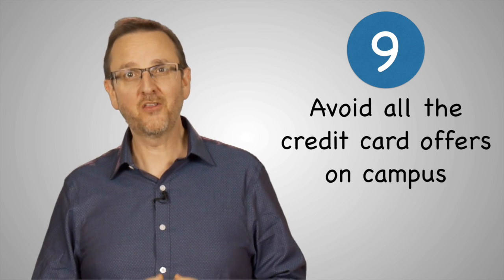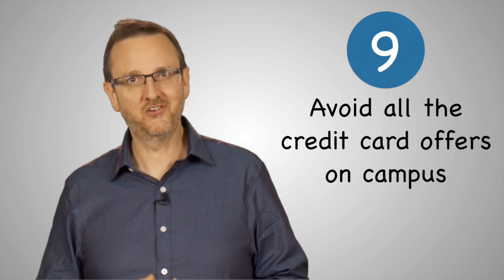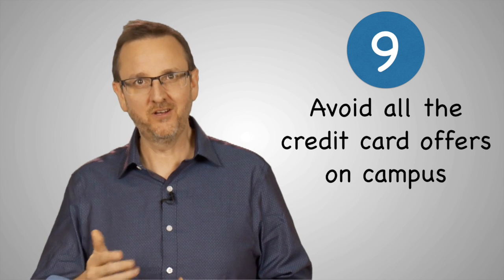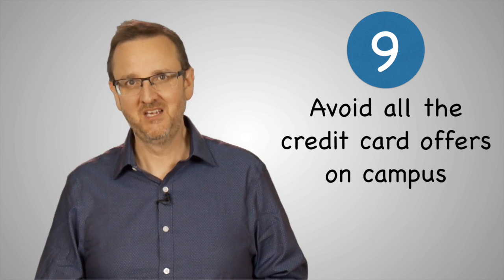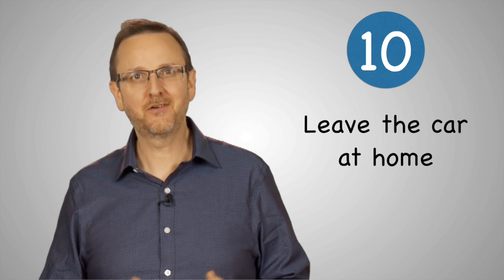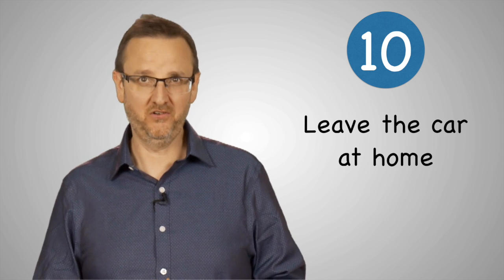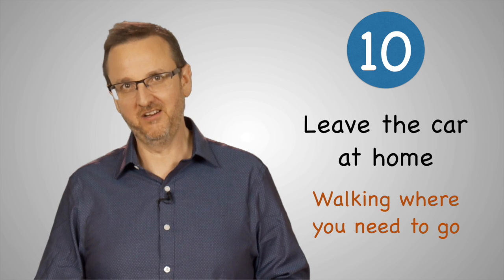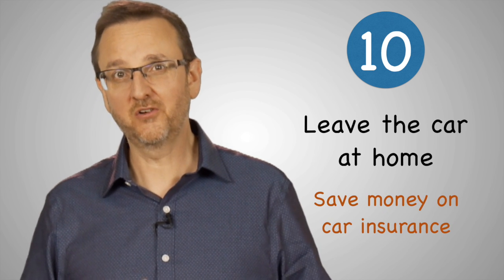Ninth, avoid all the credit card offers on campus. Signing up for a credit card just to get a free t-shirt is not a good idea. If you do need a credit card, research the interest rates and rewards before you commit. And number ten, leave the car at home. Most campuses are pedestrian friendly, and the cost of gas is really high, especially for a college student. Keep off the freshman 15 by walking where you need to go. Ask your insurance company if this could save you money on your car insurance too.